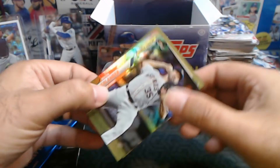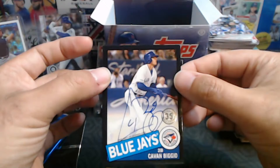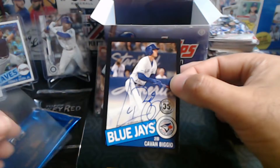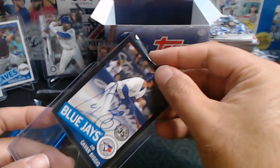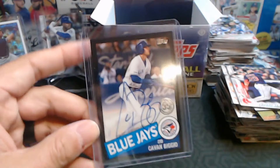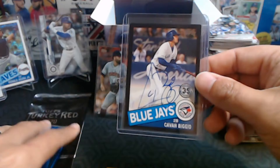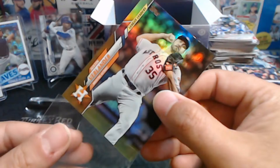Here we go — who did we get? Oh! It's numbered out of 199 guys — it's a CB — Cavan Biggio! Check that out! Cavan Biggio, Black Border, Auto. How cool is that? Not too shabby. That's like maybe the fourth Black Border from Series 1 that I've pulled from breaks and stuff — I've had some really good luck. Black Border Cavan Biggio auto.